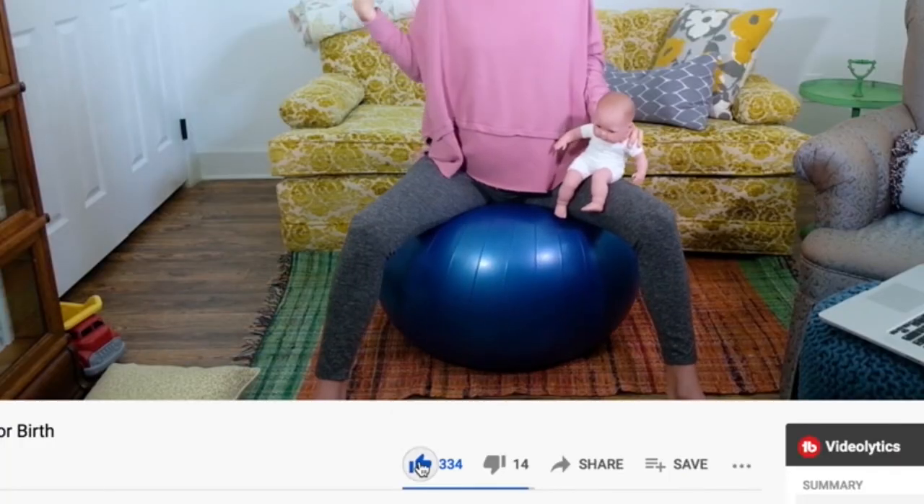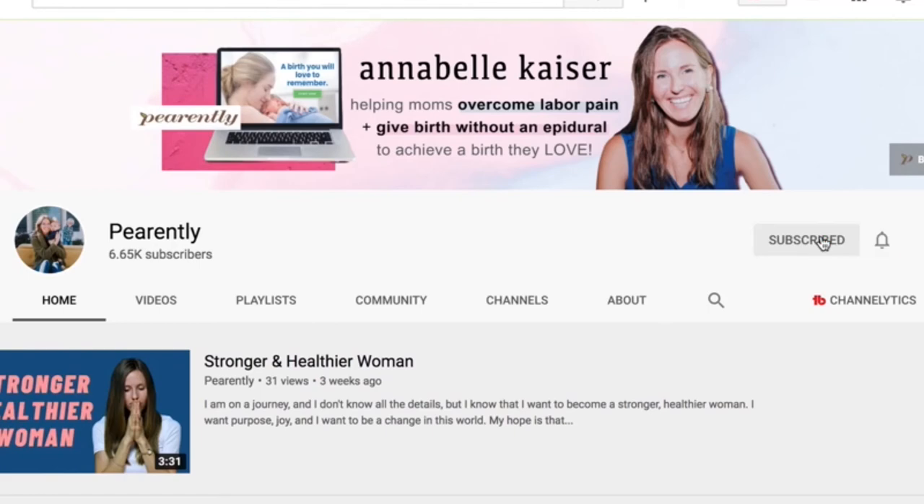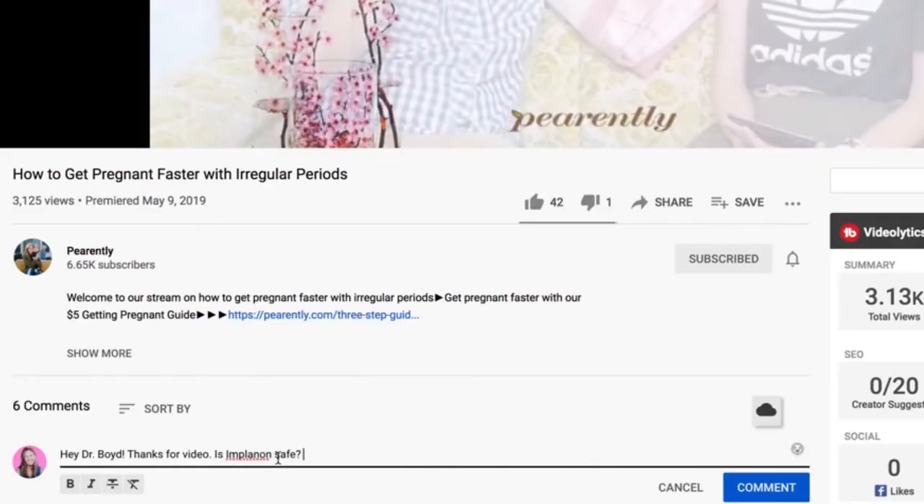Thanks for watching. Help get this video in front of other women by clicking the thumbs up button if you found this video helpful. If you like our content, make sure to click the subscribe button and also ask questions in the comment section below. See you in the next video.